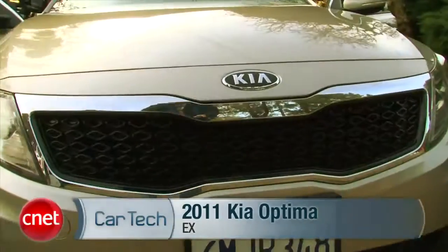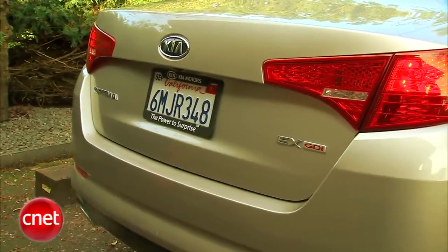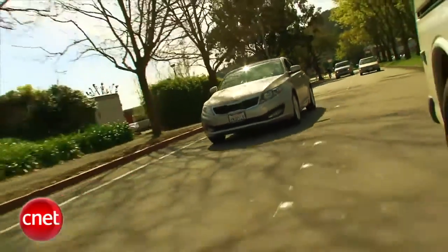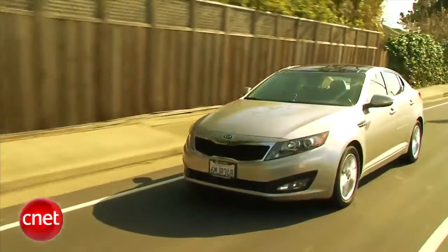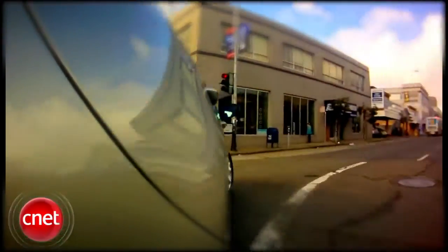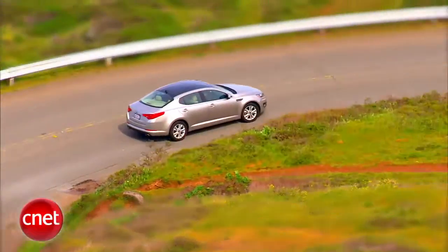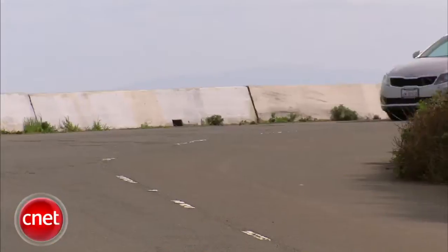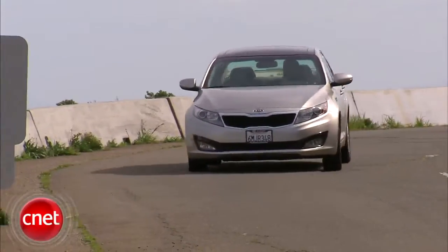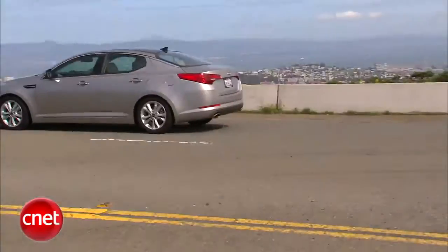The Kia Optima — basically a Sonata, but the look is real different. We'll see about the rest as we drive a 2011 Optima EX and check the tech. Hyundai's on a roll these days, but less is being said about its corporate cousin, Kia.